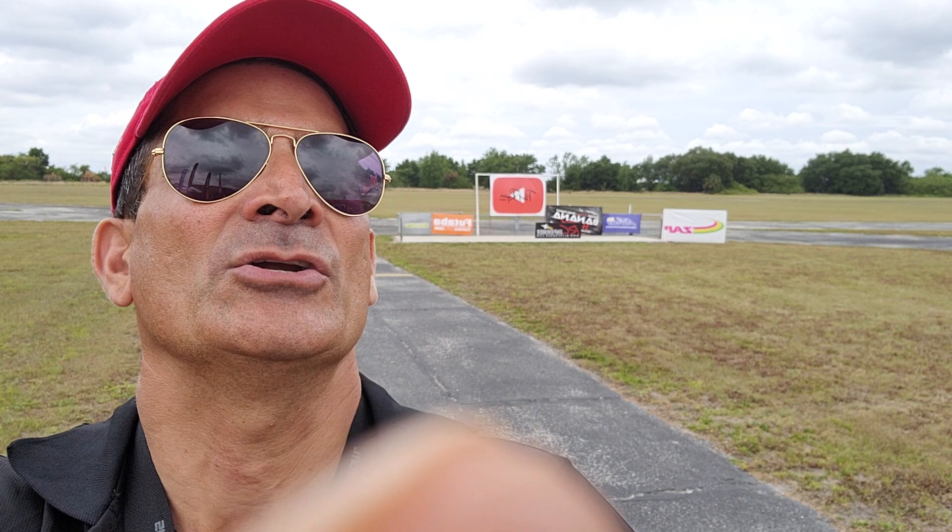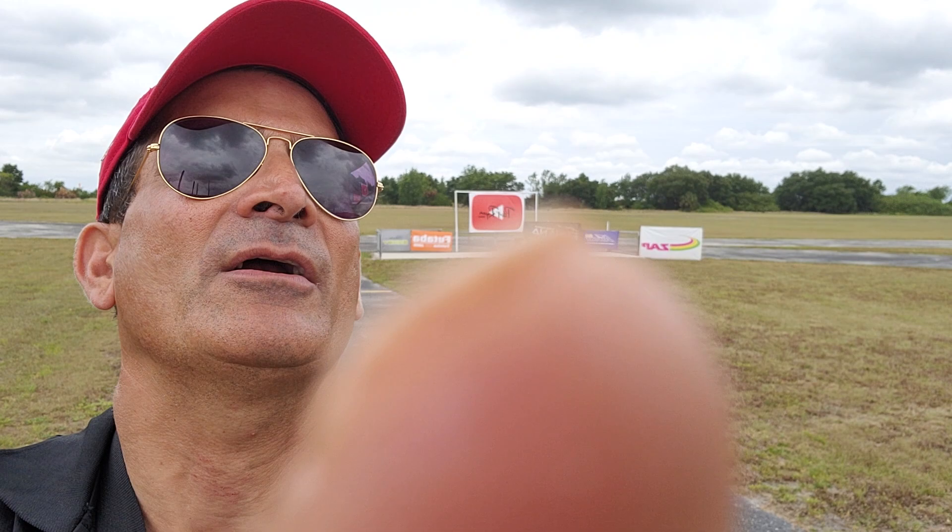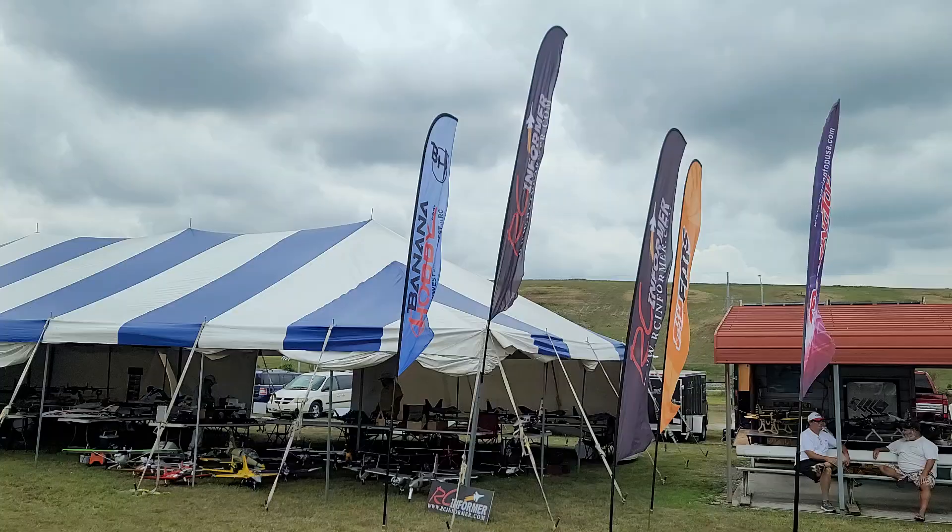I've got lots of sponsors up there as you all can see. You can see in the background there — we've got Ernst Manufacturing, Futaba, Banana Hobby, Arrows RC, and Zap, and they are here with some real nice prize giveaways for everybody.